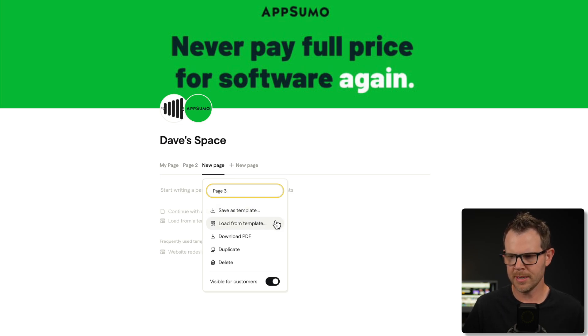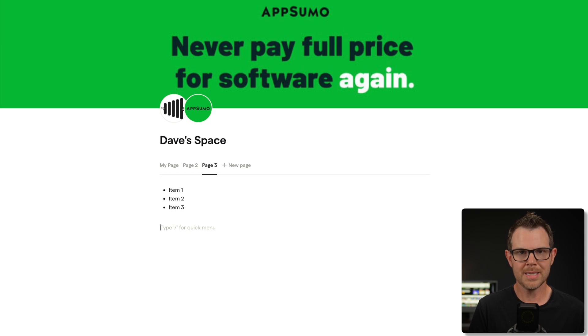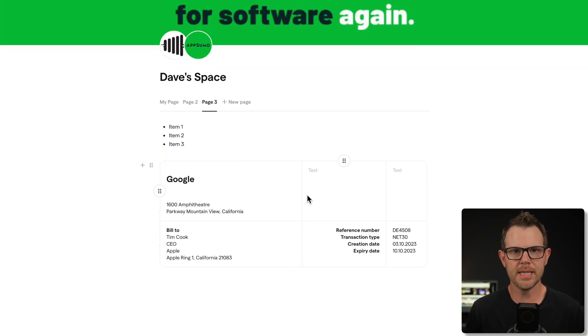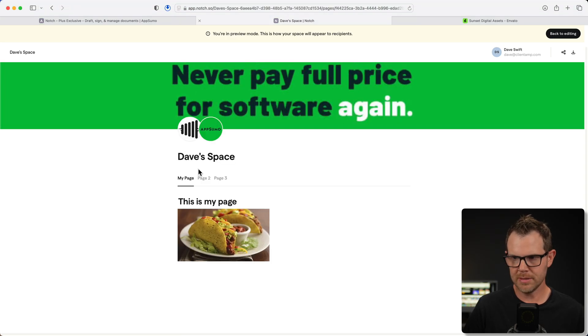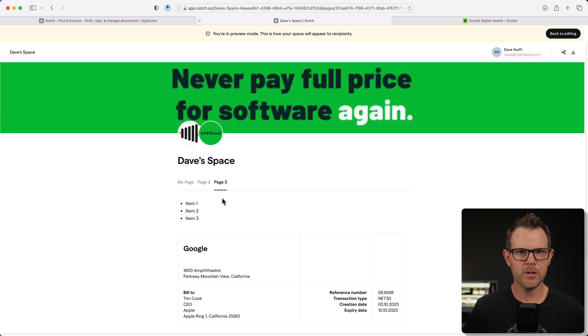I've got my third page and I can start using the editor. Maybe I'll add in a bulleted list. These are all slash commands, so I can just type slash and see all of the cards available. Maybe I want to have an offer — it gives me a little template to start from. What would this look like for the client? There is a preview button up here, and if I click it, this is exactly what the client will see, without the editing banner or my login information. We've got our two logos and our space is essentially a navigation system with page one, page two, and page three where the client can flip through different pages in a nice reading experience.